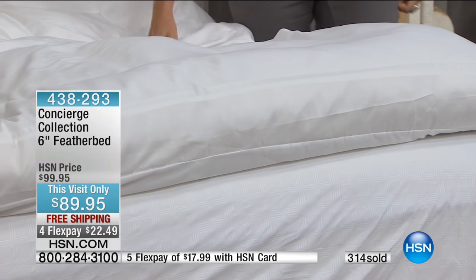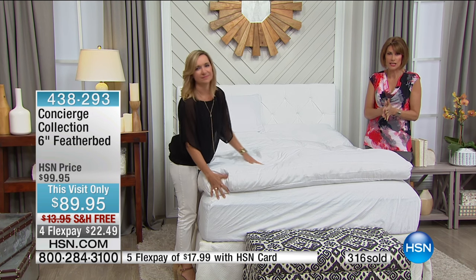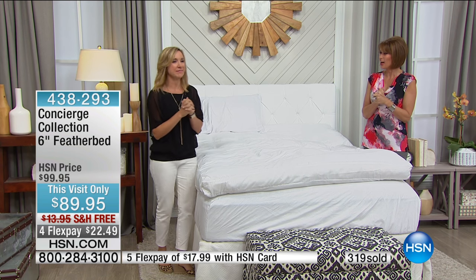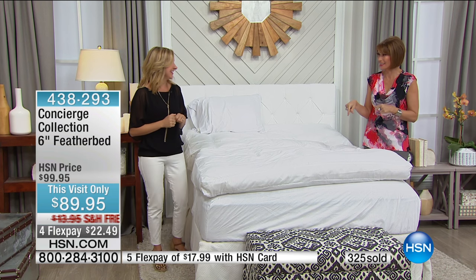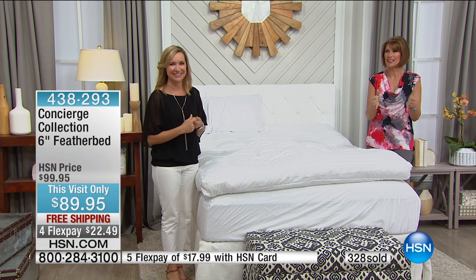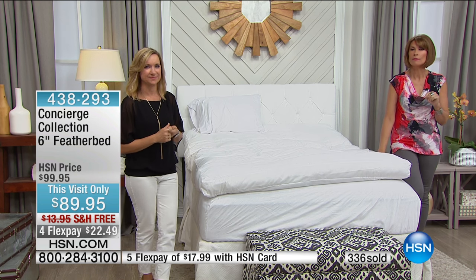Four flex payments available, and five because we are having the Not Just White event only today — so take advantage of that. $89.95, flex payments, and free shipping and handling. All sizes available, but the California King probably will not make it through the hour.